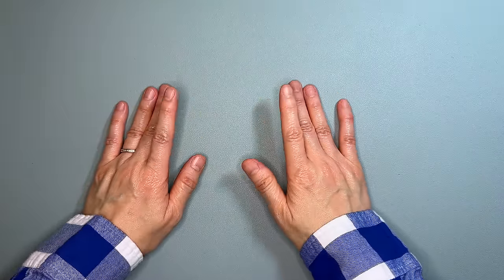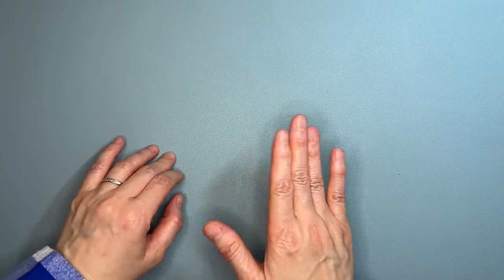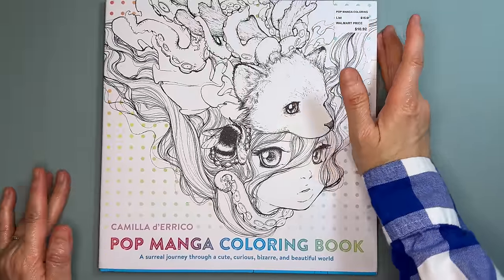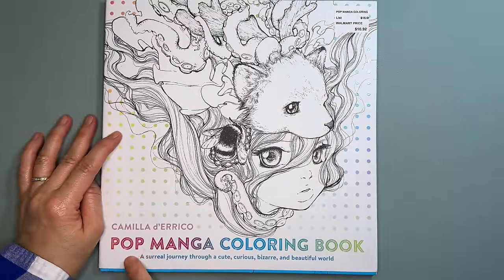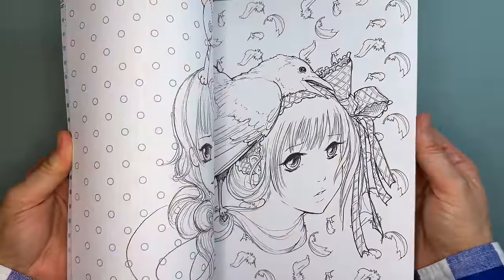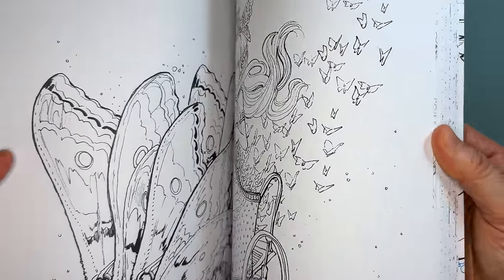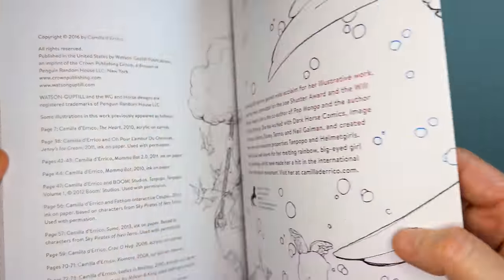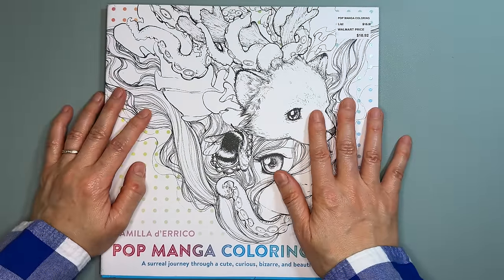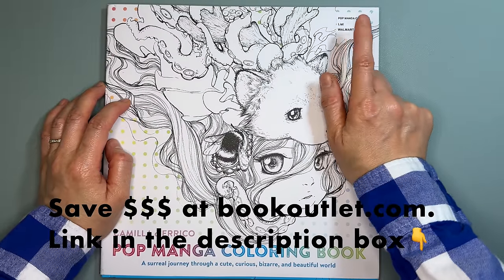Let's get started with the books from Book Outlet. First is Camilla D'Errico's Pop Manga Coloring Book — it's been on my list for a long time. I love her illustrations. I have her most recent books but not this one, which I believe is her first book from 2016.